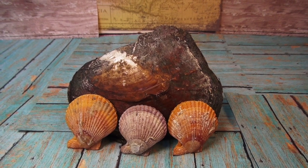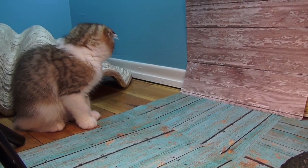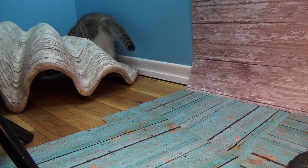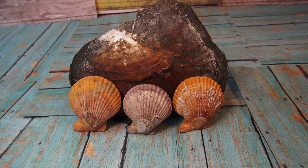Everybody, welcome to Funhouse TV! I'm Steph and this is Tucker — Tucker is our production assistant for today, but he seems to be more interested in the giant clamshell. So we're gonna come back over here.